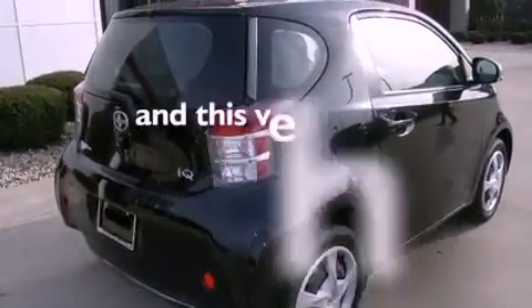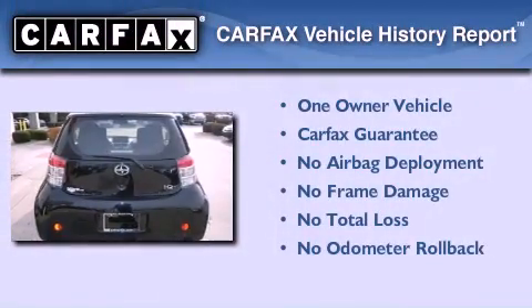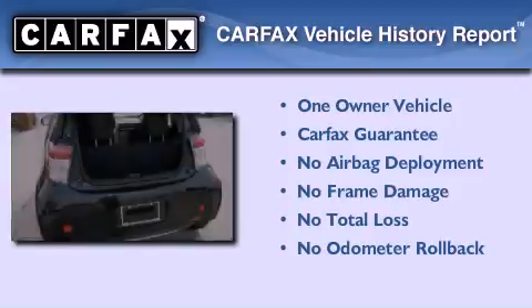This vehicle has less than 2,000 miles. This Scion has had only one owner and it qualifies for the Carfax buyback guarantee.